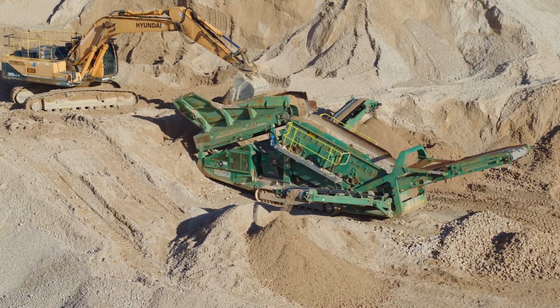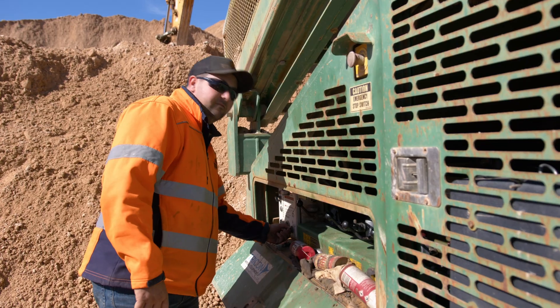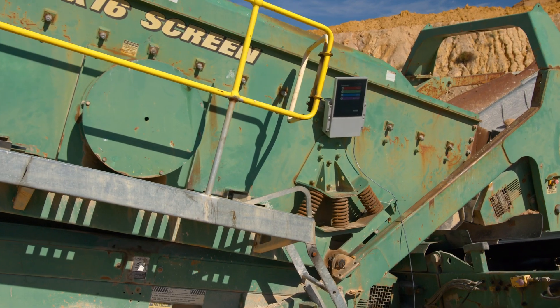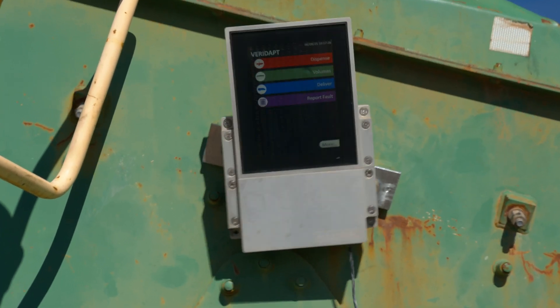In mining, heavy vibration comes with the job. So we tested the Veridapp hardware in the most brutal way we could find. Let the torture begin — but the Veridapp screen takes the punishment like a champ.